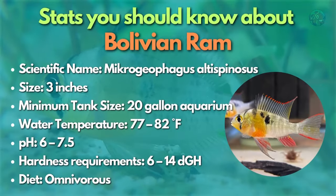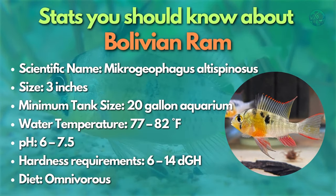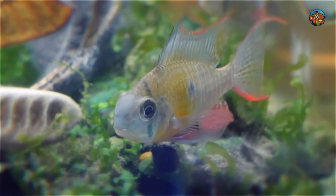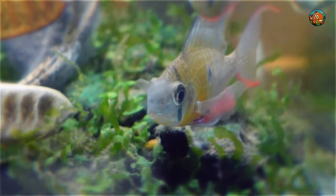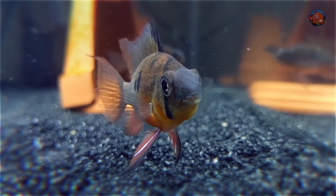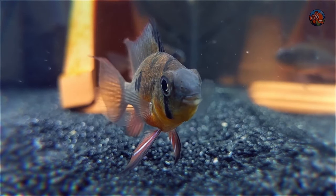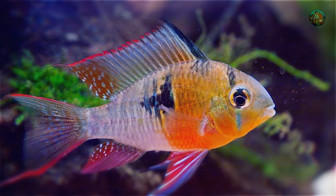Going third is the Bolivian ram. Another excellent selection for a smaller tank, these dwarf cichlids like to stay at the aquarium's bottom, brightening up the community tank with their vibrant antics. Although cichlids are known for their aggression, this peaceful kind of fish will get along well with other peaceful schooling fish. This is one of the best community fish available in this size range.